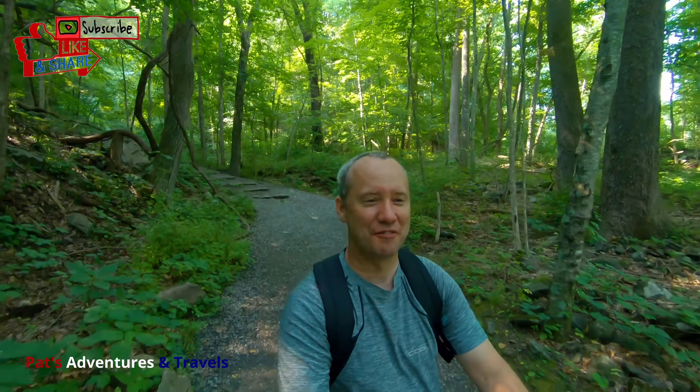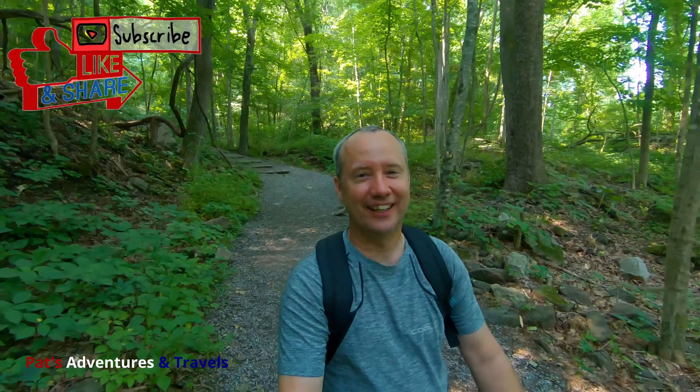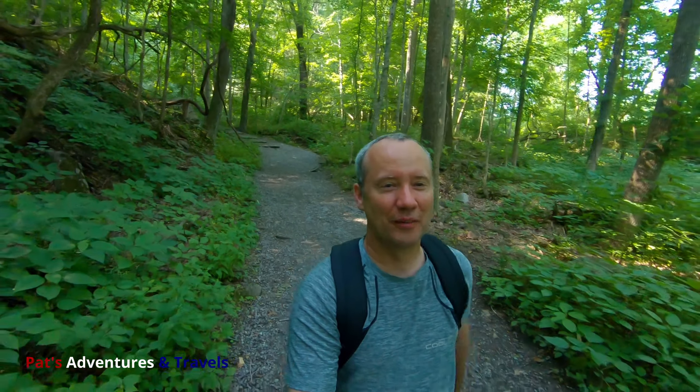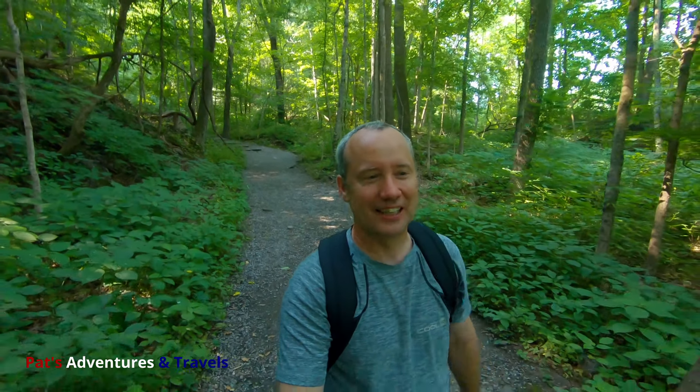Well, I'm getting back to the bottom finally. Boy, am I feeling a burn — I am so out of shape it's not funny. But anyway, I hope you liked this tour of Seneca Rocks. Give me a thumbs up if you haven't already, hit that subscribe button down below, and I'll see you in the next video. Thanks for watching.